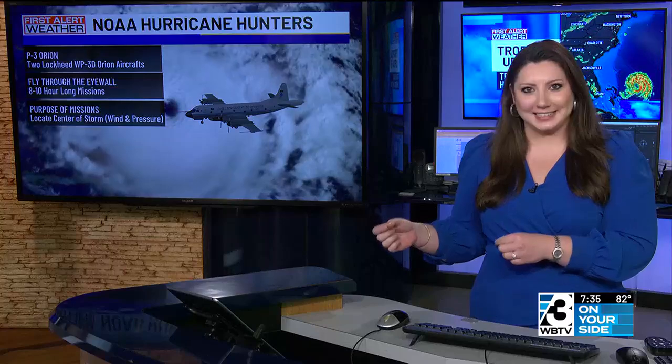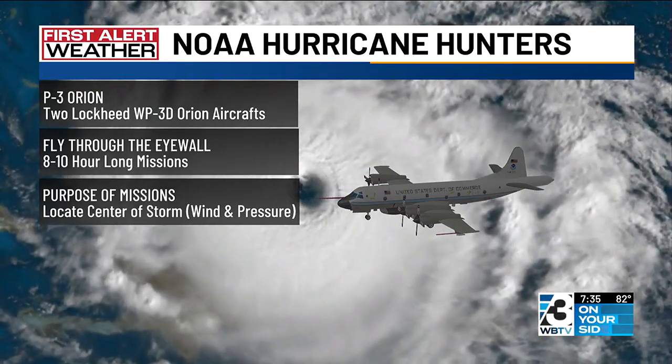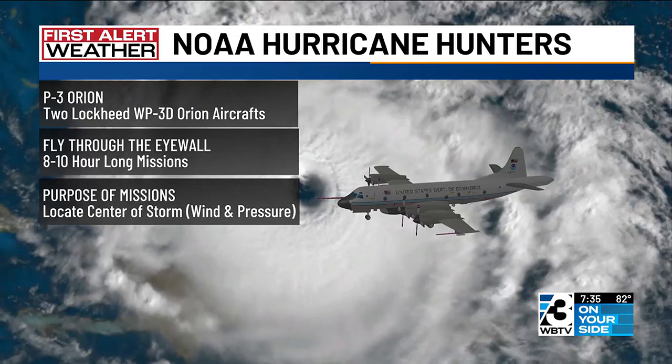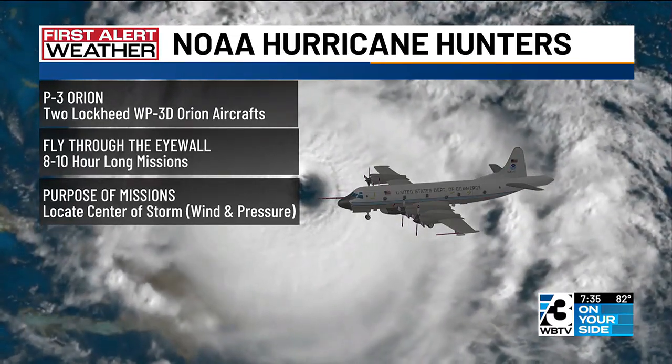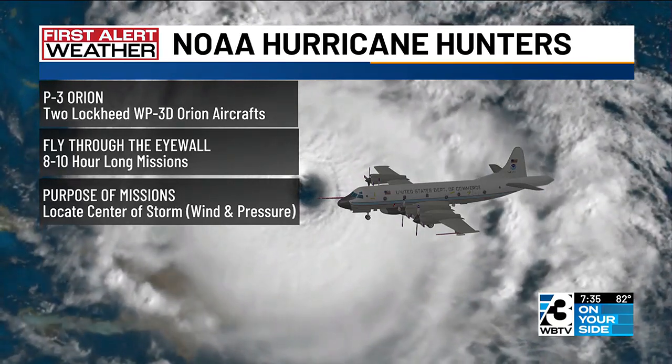They've got two Lockheed WP-3D Orion aircraft — one nicknamed Miss Piggy, another nicknamed Kermit — among other aircraft. These are the ones that actually fly through the eye wall of these hurricanes and can deal with wind gusts up to 150 miles per hour. They go on eight to ten hour long missions, and the purpose is to locate the center of the storm and find the wind and pressure within it.